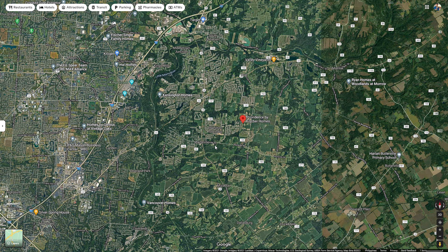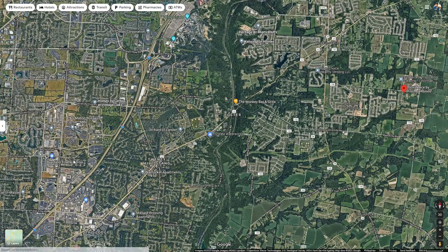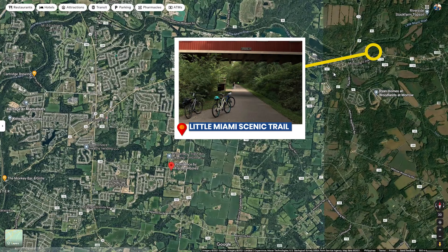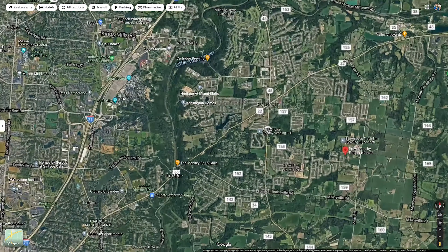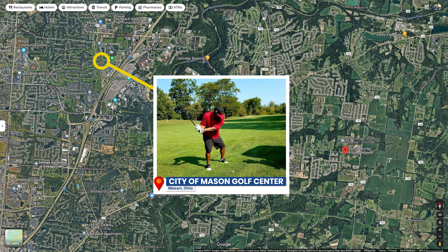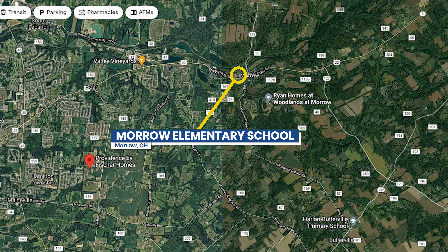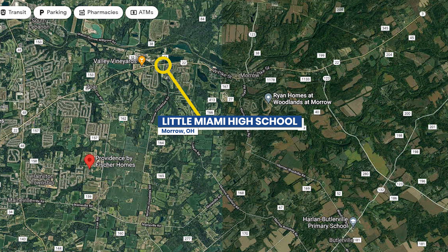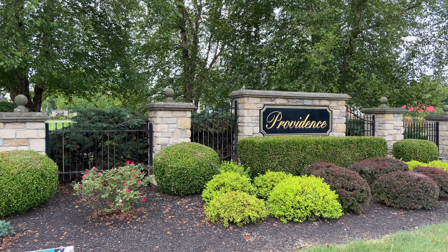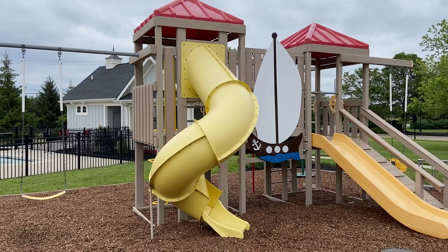A little bit about the Providence community: it's up here in Hamilton Township, Ohio, conveniently located close to an abundance of shopping and dining on State Route 48 and at Deerfield Town Center. Nearby recreational options include the Little Miami Scenic Bike Trail, Kings Island amusement park, the City of Mason Golf Center, and Beachwater Park. Providence is in the Little Miami School District, which includes Morrow Elementary, Little Miami Junior High, and Little Miami High School, and is adjacent to the Little Miami Intermediate School. Community amenities include a swimming pool, pavilion, picnic area, and playground.